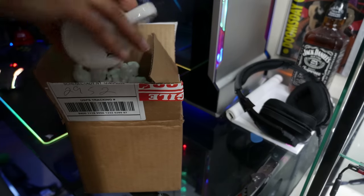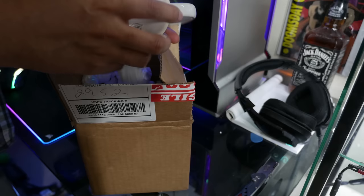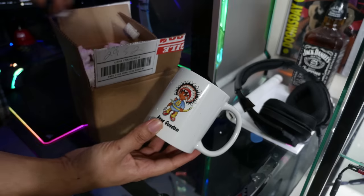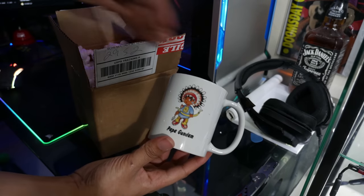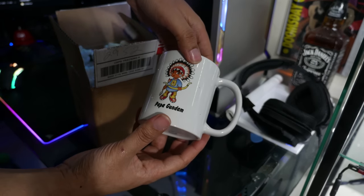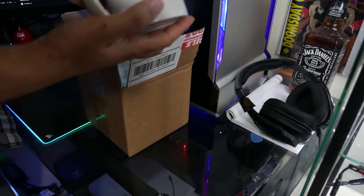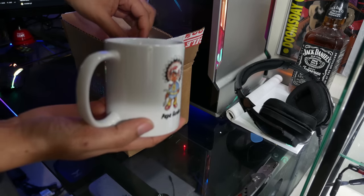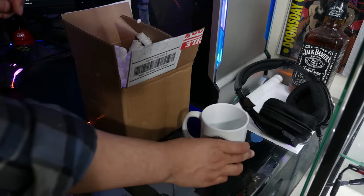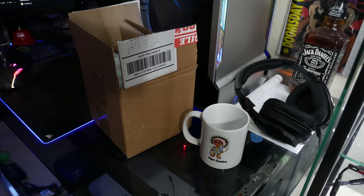Somebody ordered me a custom cup with a little Native boy on it that says 'Papa Gundam.' Ironically, I think only chiefs were able to wear headdresses — now you see them in powwows once in a blue moon, or on YouTubers like that one who claimed to be goth, running around in a black and blue headdress for years. That used to really piss me off. But thank you whoever sent it.